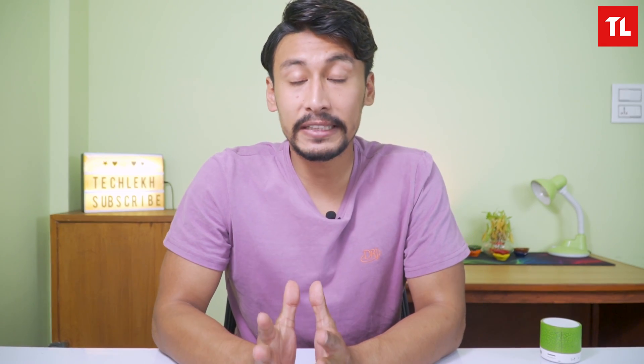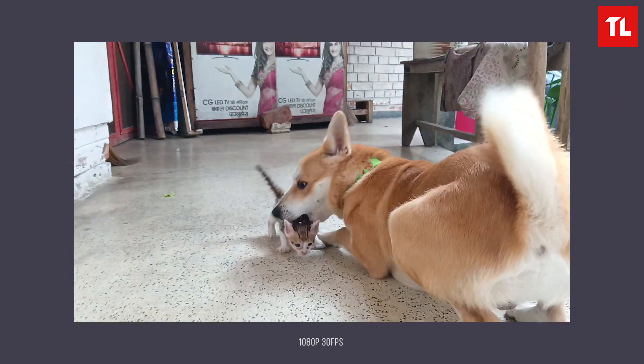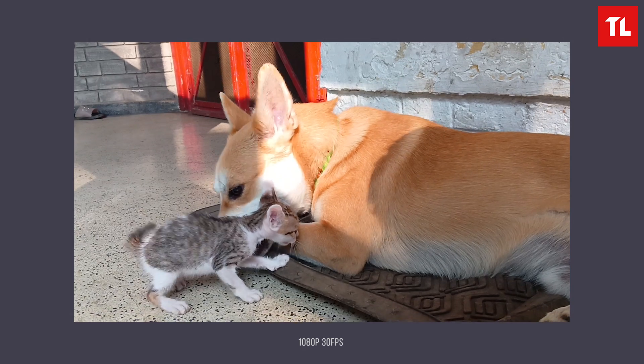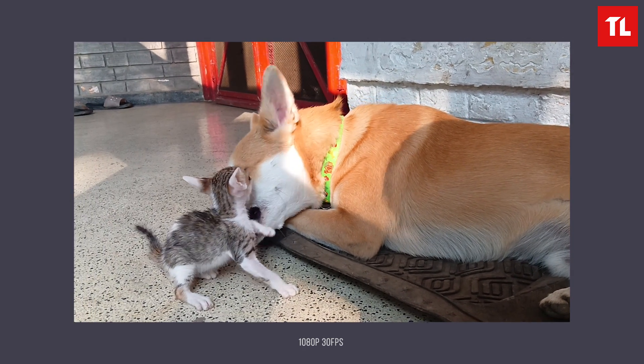The selfie camera is 16MP. Daylight selfies show good detail and face tone. Portrait selfies render good dynamic range. Video from the rear main camera shoots at 1080p 30fps with decent color and contrast.